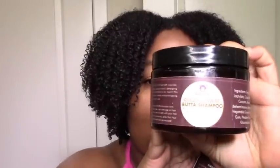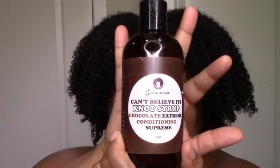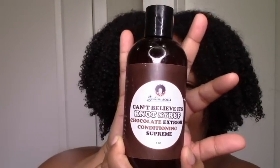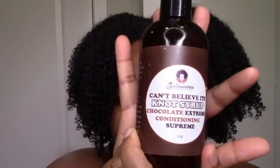Hi everyone, welcome to my channel! Today I'm talking about the Sotanicals chocolate wash day that I had recently. I mentioned it in my spring stash video, but I wanted to come on and show you the demo, show you more of the ingredients, and give you a more detailed review. I have the Sotanicals Coco Rasul Butter Shampoo and the Sotanicals Can't Believe It's Not Syrup Chocolate Extreme Conditioning Supreme.